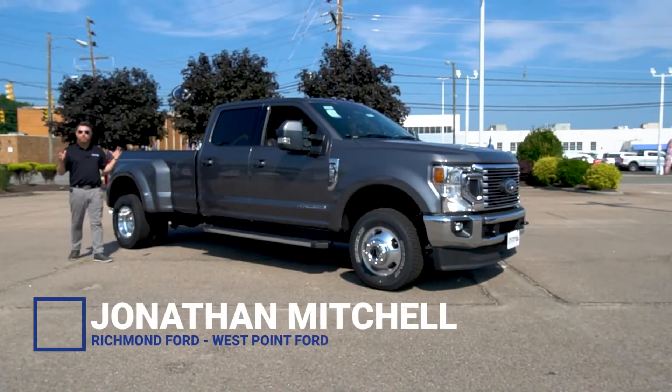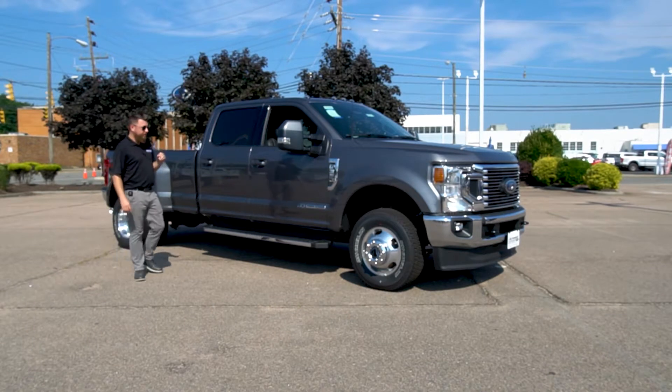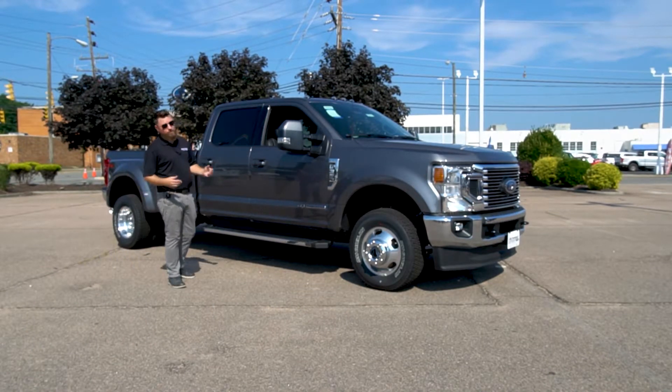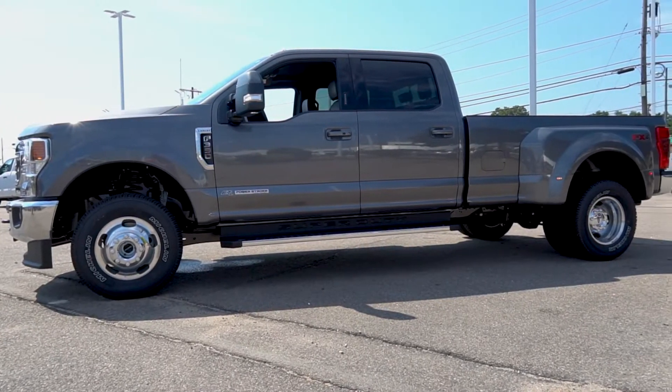Hi, I'm Jonathan Mitchell with the award-winning Richmond Ford. The Ford Super Duty is a truck that can sell itself, and obviously if you're in the market for a truck like this, you need a truck like this. But what sets the Ford Super Duty apart from its American medium-duty rivals?